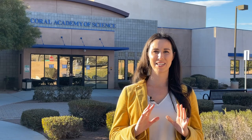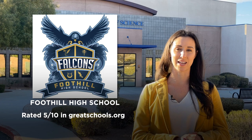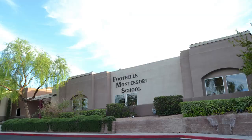Because McDonald Ranch is such a large area, it is actually zoned for a few different public schools in Henderson. Some of the elementaries are Vanderburg, Brown, and Taylor Elementary. For the most part, it is zoned for Bob Miller Middle School, which is rated 7 out of 10 on GreatSchools.org, and for high school it's zoned for Coronado High School, rated 9 out of 10, and Foothills High School, rated 5 out of 10. In addition to public schools, there are charter and private schools available as well. Right behind me is the Coral Academy of Science — the top-rated charter school in all of Nevada — with one of the main campuses right here. There's also Foothills Montessori School and the acclaimed Henderson International School, which is K-8 in this area. Lots of options for schooling.